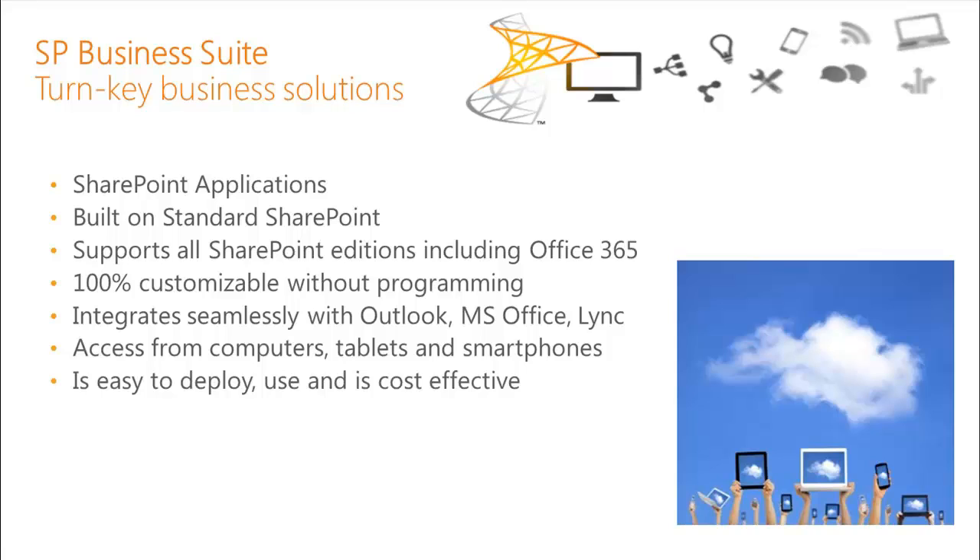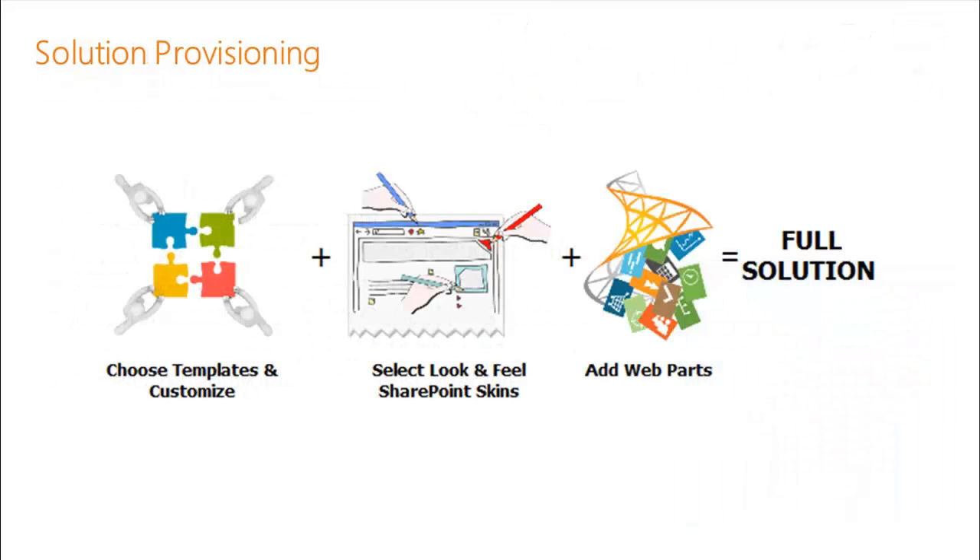It is easy to deploy, use, and is cost-effective for any size organization. But we don't stop just at the applications. You can choose the applications that are right for your organization and customize them easily. We actually provide SharePoint skins and templates to allow you to select the look and feel for your organization. You can also add web parts such as weather web parts, stock tickers, notification web parts, and more to fill out your solution even further.